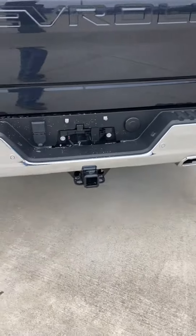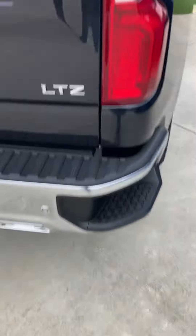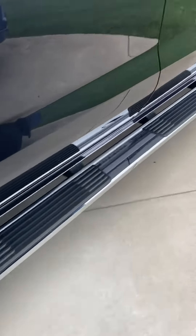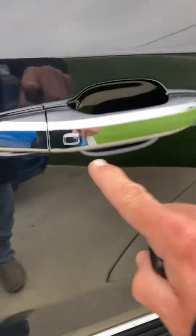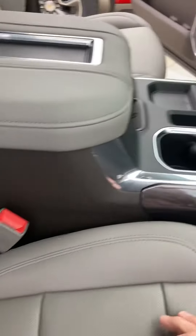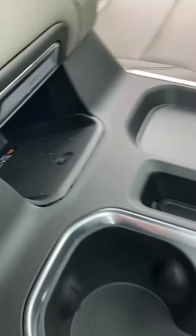DC tote package, spray-in bed liner, nice chrome boards, passive keyless entry, leather seating. Heated and cooled seats, and there's a little sneaky spot for your phone charger.